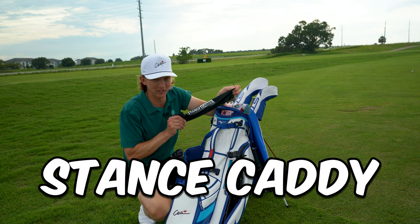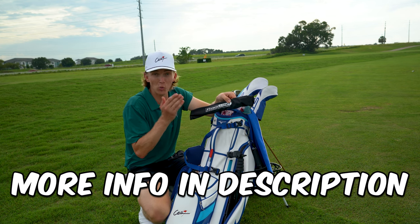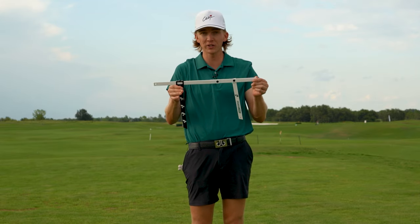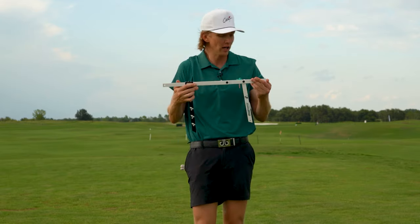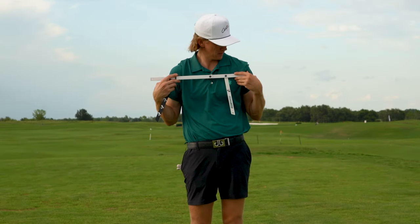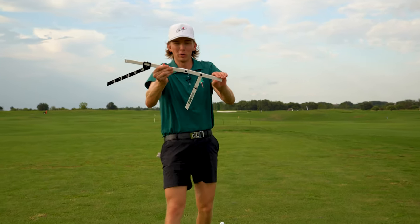If you're unsure how wide or narrow your stance should be, there's a training aid called the Stance Caddy that can help a lot. It's used by beginners and professional golfers alike. You unfold it and then measure your shoulders — what's cool about it is it's totally customizable, because my perfect stance might not be yours. Mine measures about 16 and a quarter inches, and you'll want a buddy to help you measure.